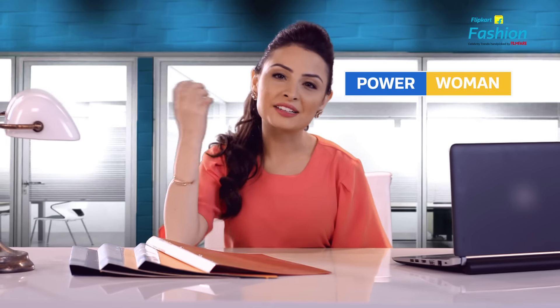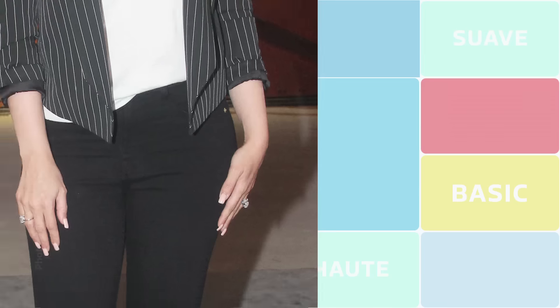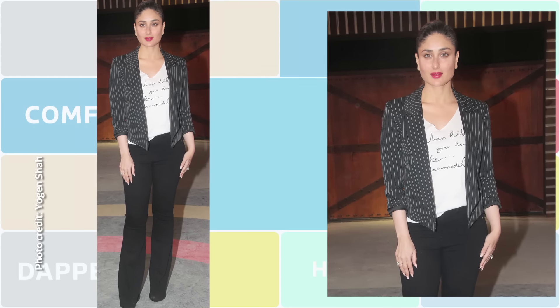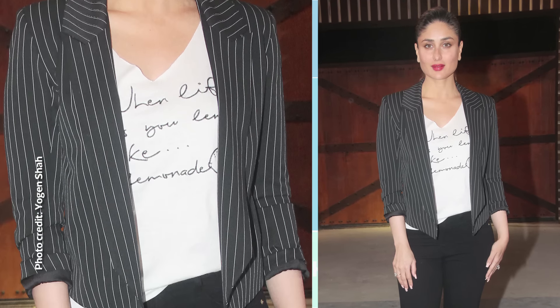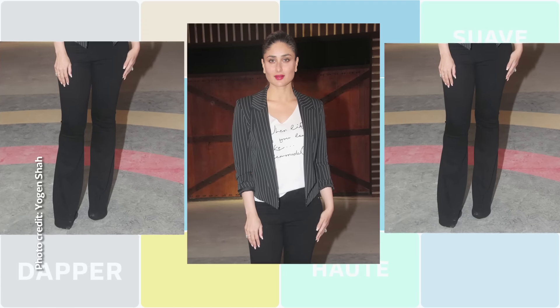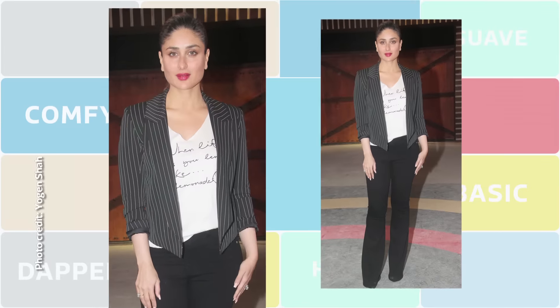Office jayen toh power women ban kar jayen — pick up a sharp black trouser that looks totally business-like and team up with a matching blazer. What I like about Kareena Kapoor's blazer here is that it's not pitch black — thin white stripes break the monotony of the trouser suit, which is really cool. A formal suit with a formal shirt is so obvious, but today when most offices are embracing an open work culture, this t-shirt gets full marks.